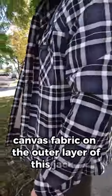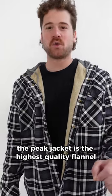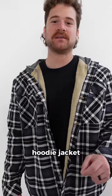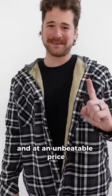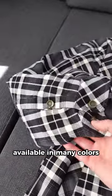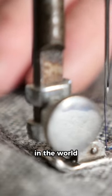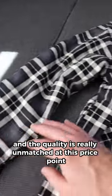I love the plaid cotton canvas fabric on the outer layer of this jacket. The Peak Jacket is the highest quality flannel hoodie jacket at an unbeatable price. The first thing you'll notice is the awesome classic flannel pattern, available in many colors. It's sourced from one of the best manufacturers in the world and the quality is really unmatched at this price point.